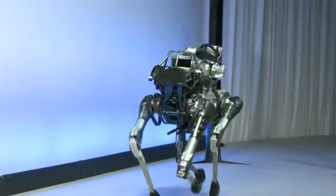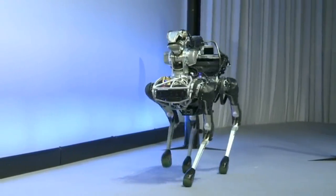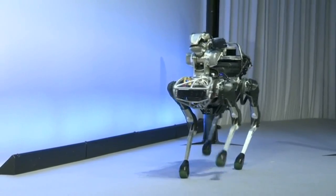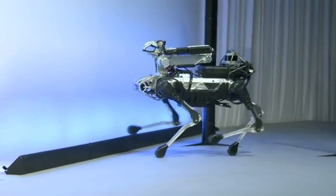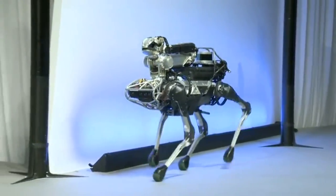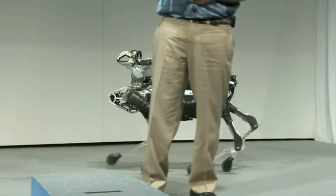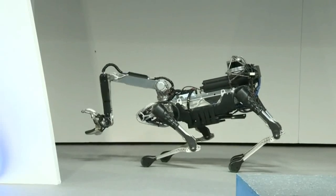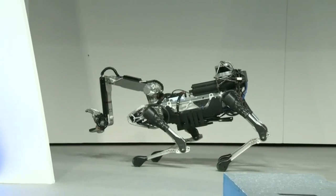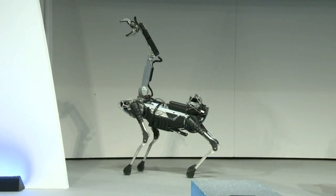Now we're going to show you a simulated security patrol. Seth is switching it into a different mode where the robot is working completely on its own — this is autonomous navigation. We've programmed it to go over to this corner and check for something that shouldn't be there. It doesn't actually have a sensor in the hand, but if it did, it would be checking to make sure that no one had put anything there.